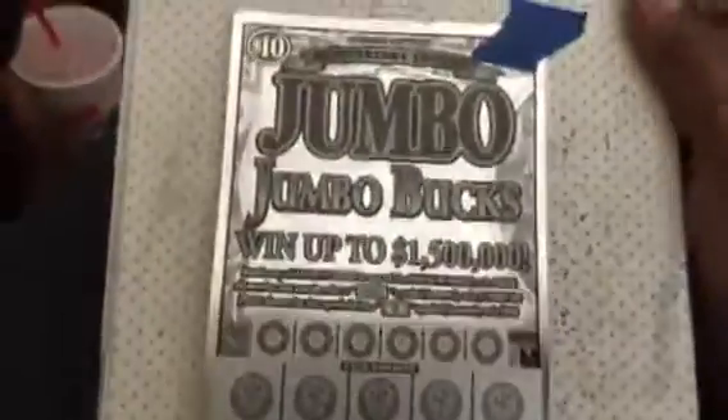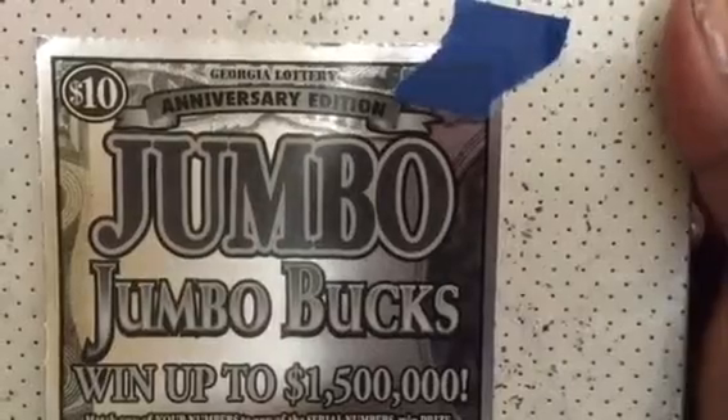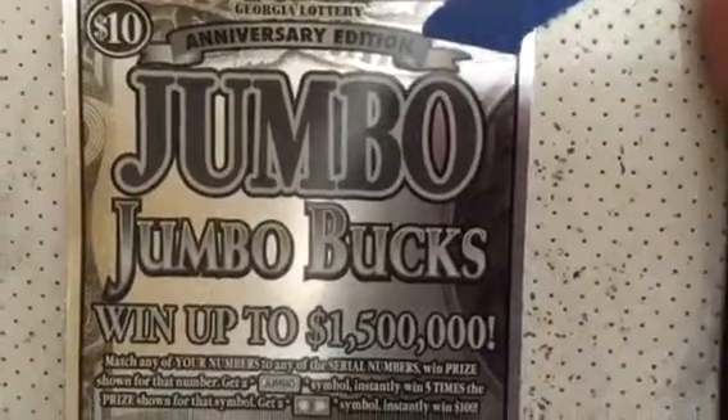Hello YouTube, I have another ticket from the Georgia Lottery. I have a $10 Georgia Lottery Anniversary Edition of the Jumbo Jumbo Bucks for a chance to win up to $1.5 million.